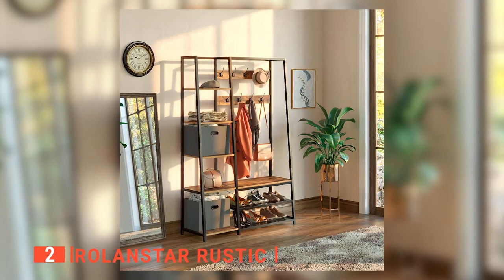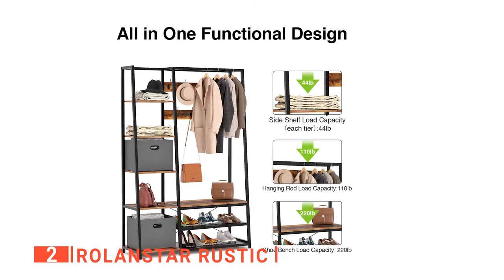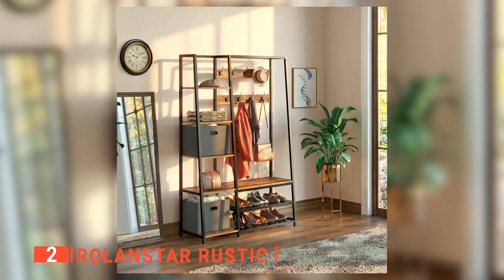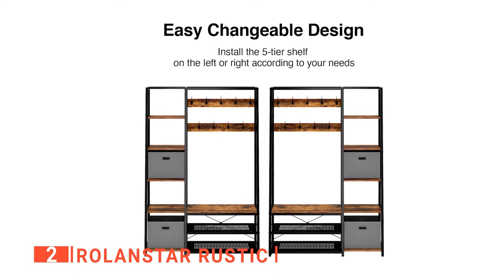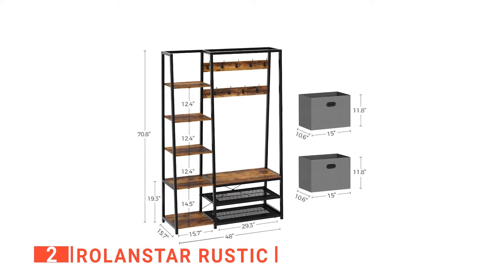The second product on our list is the Roland Star Rustic. It is a 5-in-1 design built on a black finished metal frame. It features a 10-hook coat rack, a bench to sit on, two wire shoe racks, a five-tier shelf, and two removable storage bins. Each feature was carefully chosen to make storage the most efficient for the space it uses. The total height is 70.8 inches tall, 48 inches wide, and 15.7 inches deep.